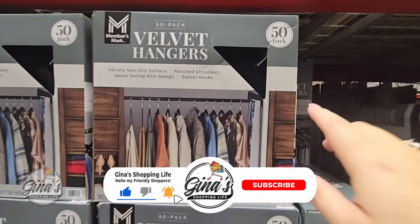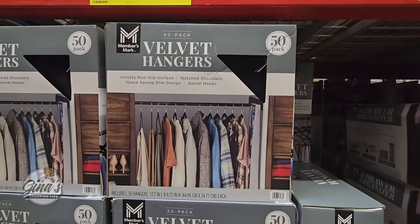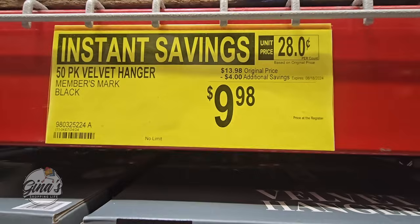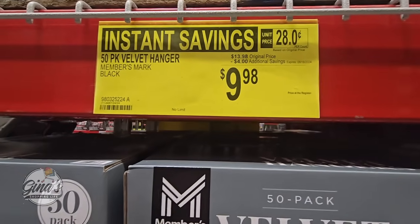The Velvet Hangers — this is a really good deal. It's a pack of 50 and the price is great: $9.98. It's probably one of the best prices I've seen in a long time for velvet hangers.